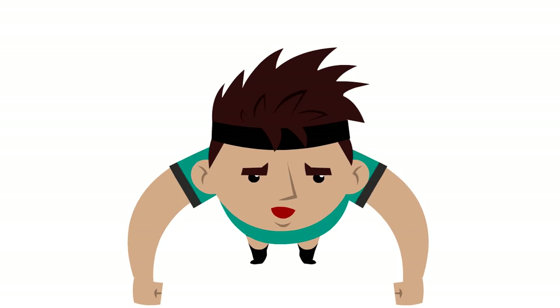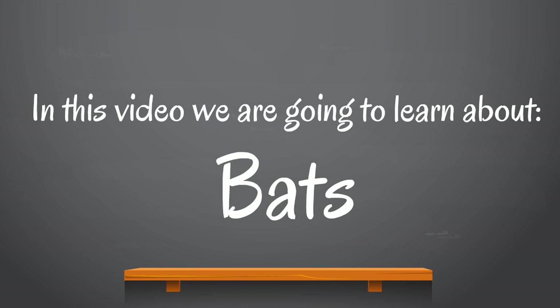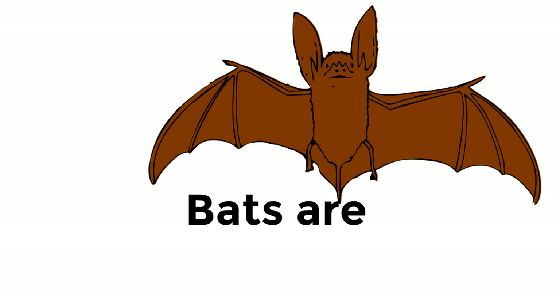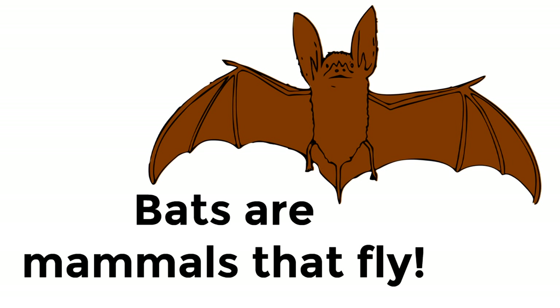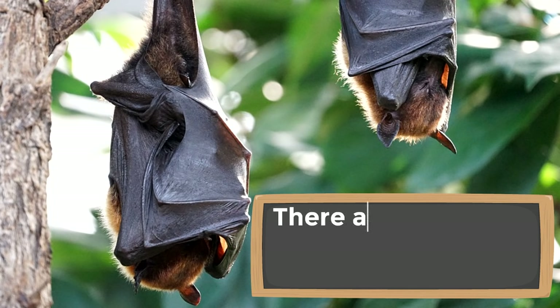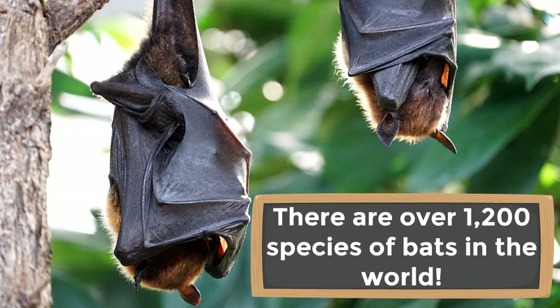Next we are going to learn about bats. Bats are so awesome! The first fact is that bats are mammals that fly — they are the only mammals capable of truly flying. They've got these wings and they can maneuver so well. In fact, bats can maneuver in the air better than many birds can. There are over 1,200 species of bats in the world — you could learn about a new type of bat every single day and it would take you over three years to learn all the different types.